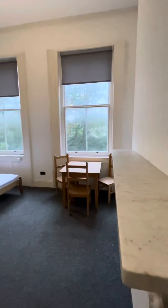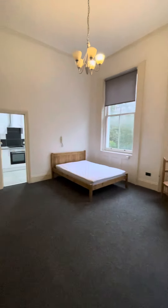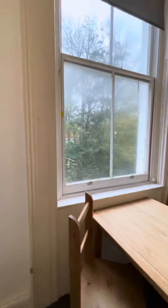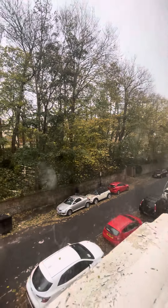The place does come furnished, if you would like it, but we could also change or swap things as per your request, with negotiations. Looking across the road.